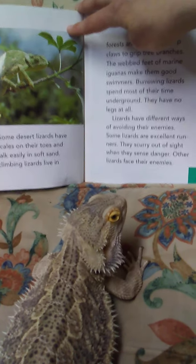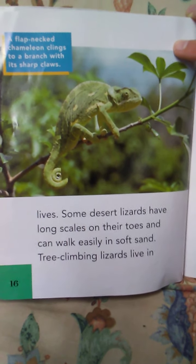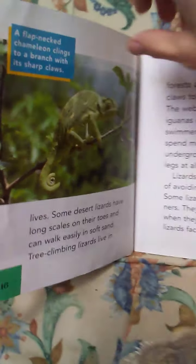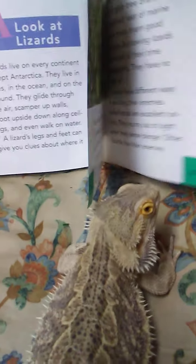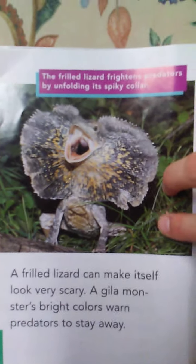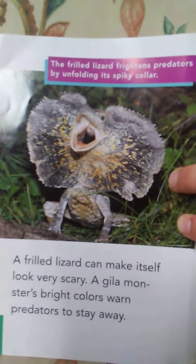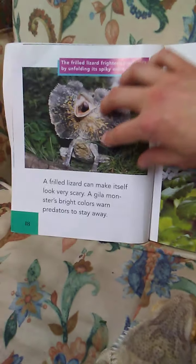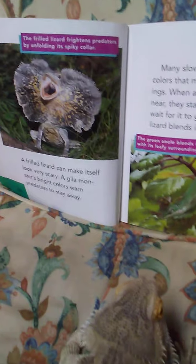Lizards have different ways of avoiding their enemies. Some lizards are excellent runners — they scurry out of sight when they sense danger. Other lizards face their enemies. A flap-necked chameleon clings to a branch with its sharp claws. Let's turn the page. Look at this scary guy — a gila monster.